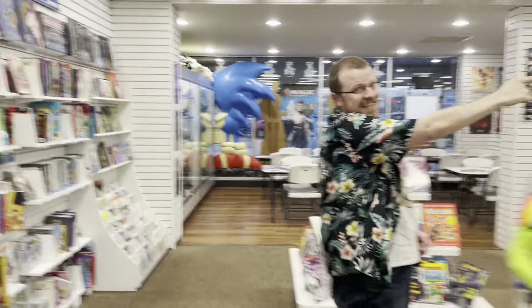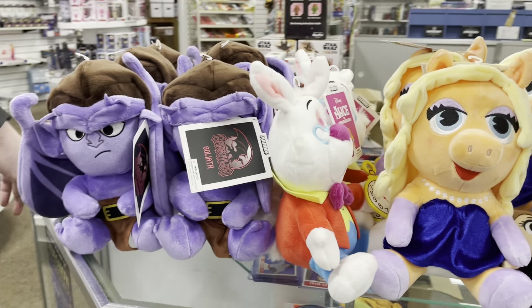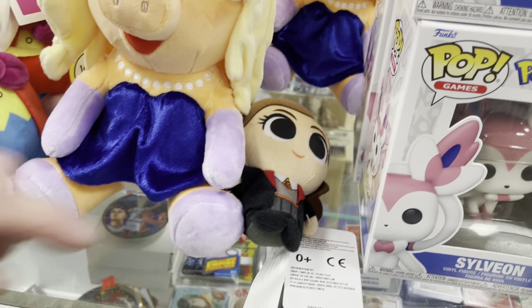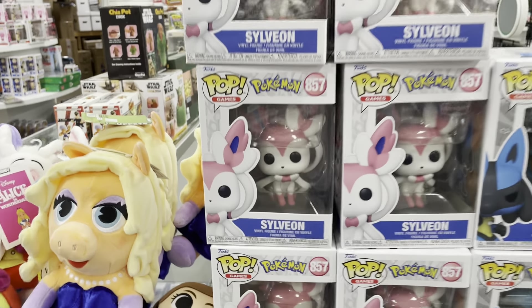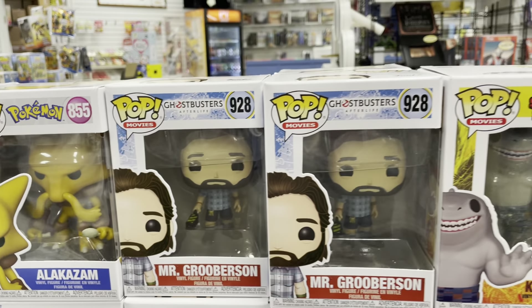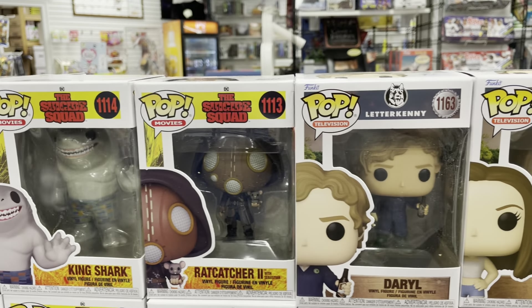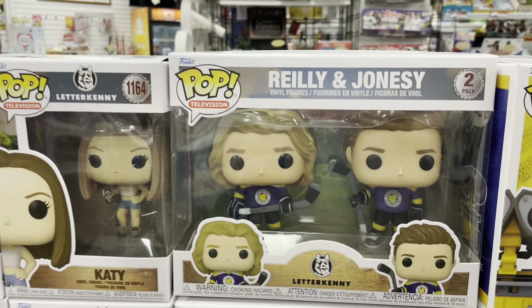Toy time! Starting off here with some cool plushies. We have Goliath from Gargoyles, The Rabbit from Alice in Wonderland, and Miss Piggy in her evening gown. We have this little teeny tiny Hermione Granger hiding right there. For Pops, we have Pokemon Sylveon — really cool — Lucario, Alakazam, how awesome is that? From Ghostbusters Afterlife, we have Mr. Gruberson, a.k.a. Paul Rudd, and King Shark in his shorts — that's such a rad one. Rat Catcher 2 with Sebastian. Daryl, Katie, Tupac Riley, and Jonesy from Letterkenny.